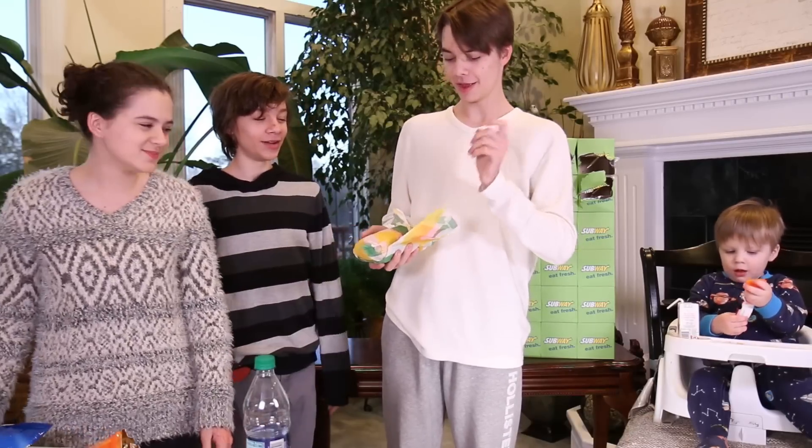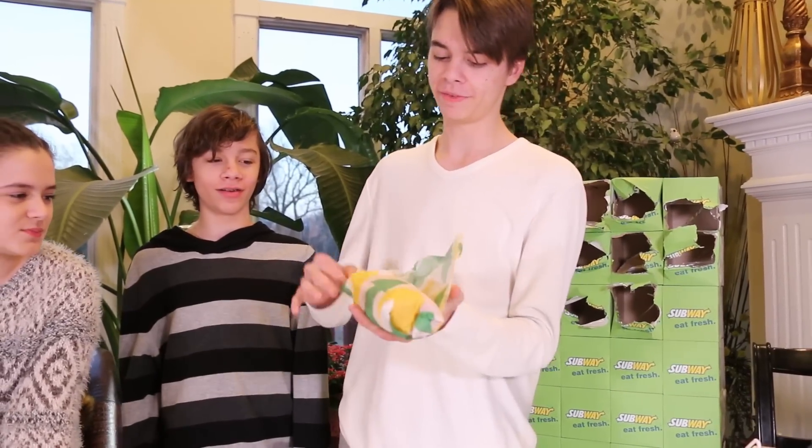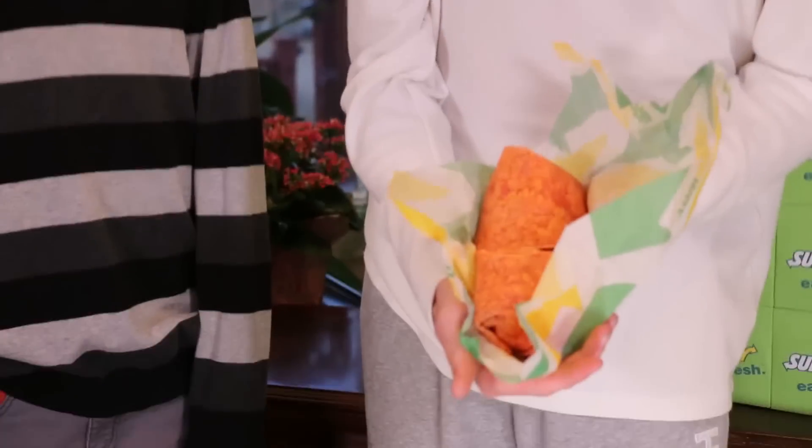It feels moist. This is a habanero wrap. I hope it's full of habanero peppers. I really don't want to eat something that's super spicy, but I will. That looks like a spicy Cheeto — like a big ol' spicy Cheeto. There's a tomato in there.